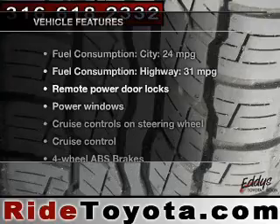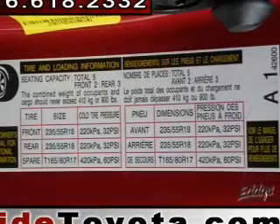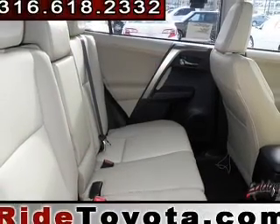Plus enjoy these notable features included in this vehicle: power door locks, power windows, cruise control, Bluetooth wireless, an AM-FM stereo with a CD player, power mirrors, and power steering.